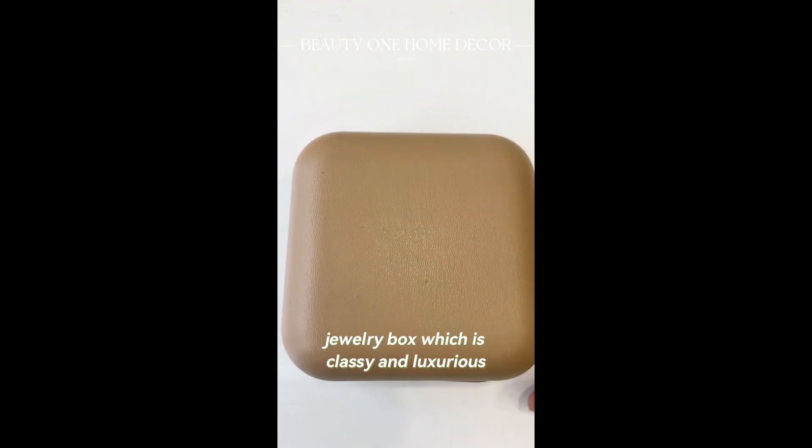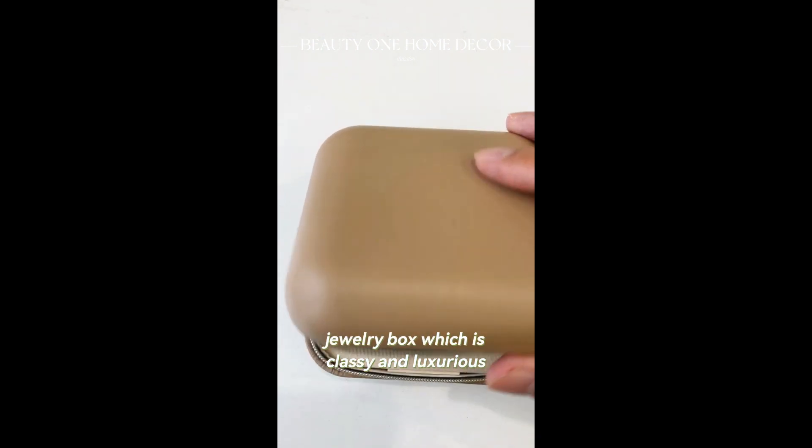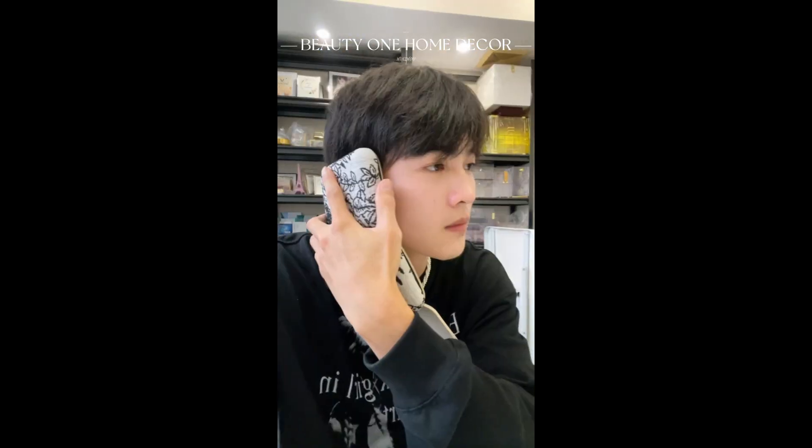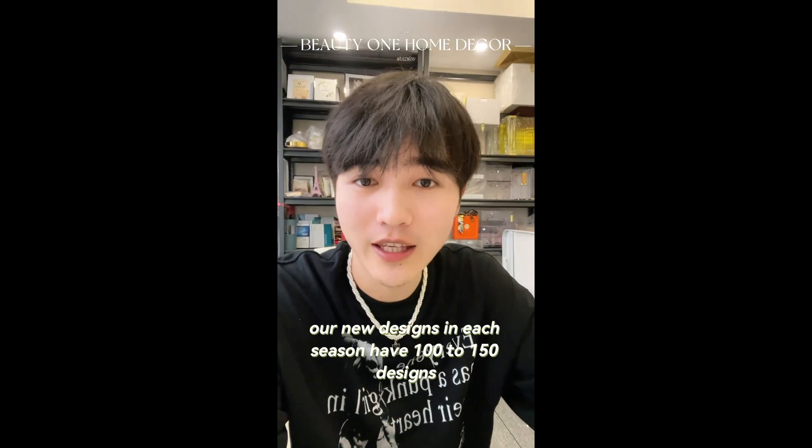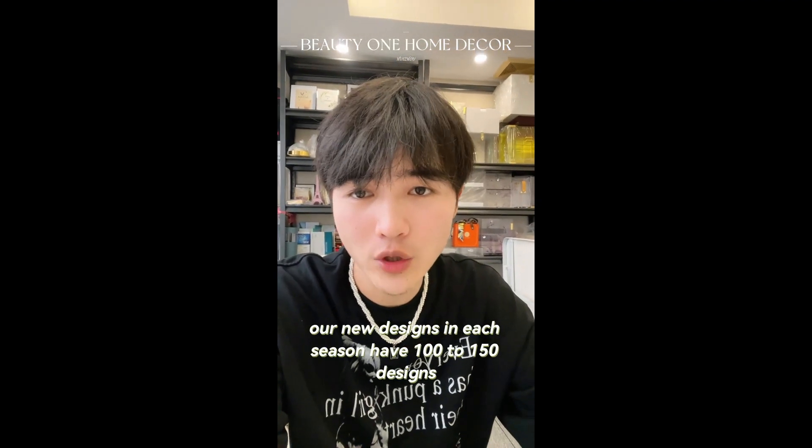This solid color jewelry box is classic and luxurious. Our brand has been leading our team to design and launch new products. Each season, our new designs feature 100 to 150 different styles.